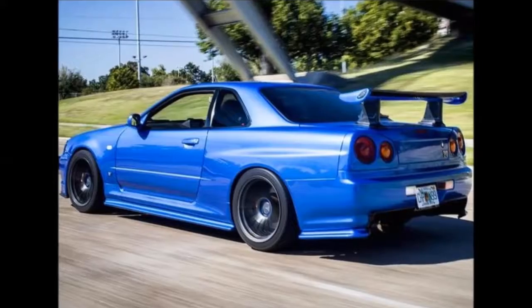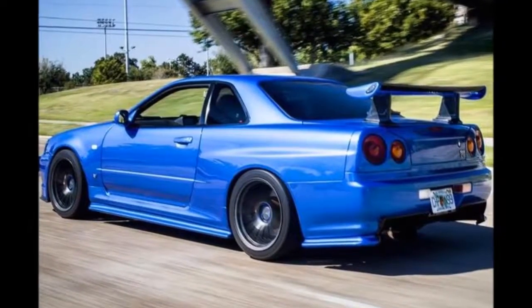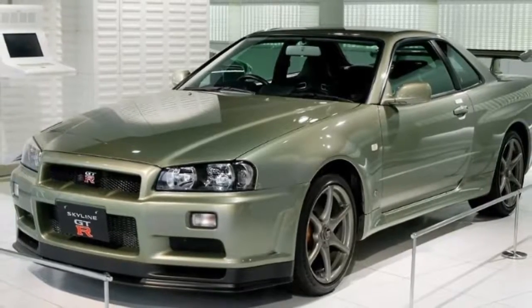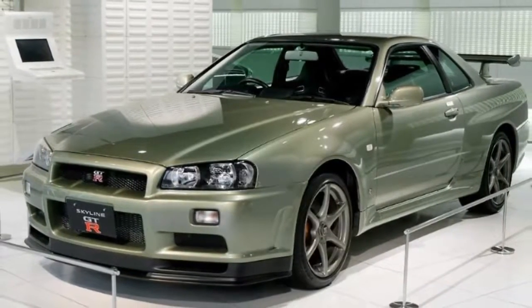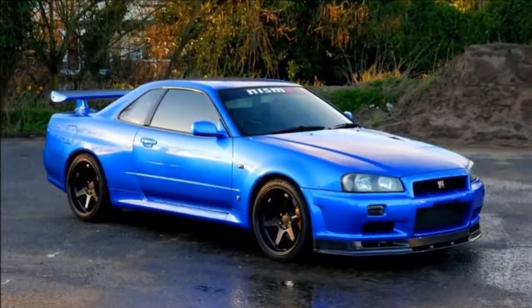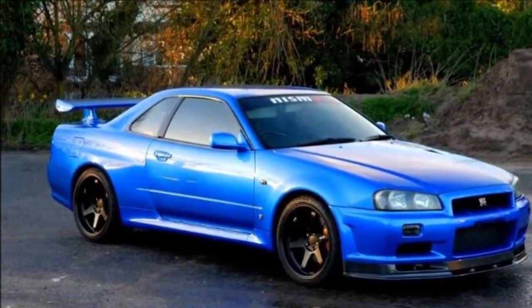The Nissan GT-R Z-Tune offers a number of modifications, from a ventilated hood to a larger air intake, and a reworked engine with an HI-flow turbocharger that delivers 493 horsepower and 398 pound-feet of torque. Acceleration is claimed at just 0 to 60 in around 3.8 seconds.